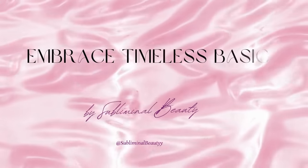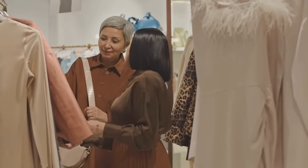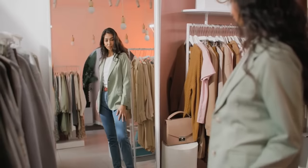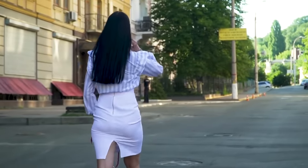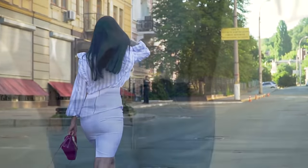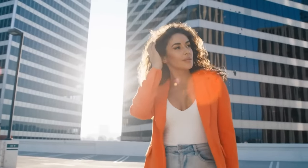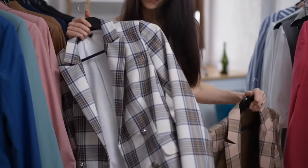Number 2: Embrace Timeless Basics. Embracing timeless basics is like building a strong foundation for your wardrobe. It's the key to creating effortlessly chic and sophisticated looks for any occasion. These classic pieces never go out of style and serve as the backbone of your closet, allowing you to mix and match with ease and always look put together. Start by investing in a well-fitted white shirt — it's versatile, elegant, and can be dressed up or down depending on the occasion. Pair it with tailored trousers for a polished office look or with jeans for a more relaxed vibe. Next, add a tailored blazer to your collection. Whether it's a classic black blazer or a neutral tone like navy or gray, a well-cut blazer instantly adds sophistication to any outfit. Wear it over a dress for a formal event or layer it over a t-shirt and jeans for a casual yet polished look.